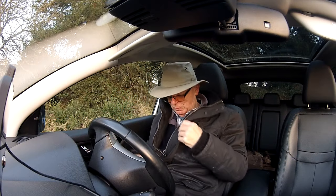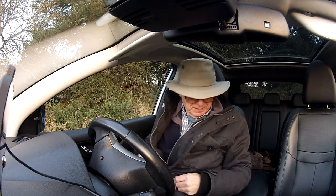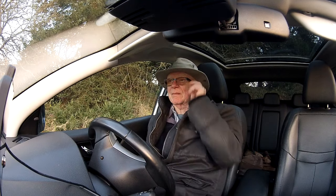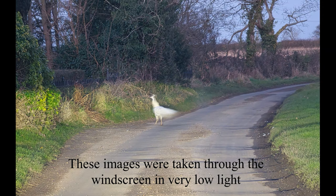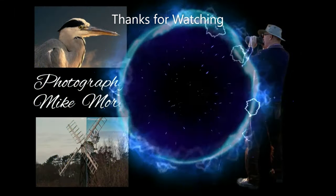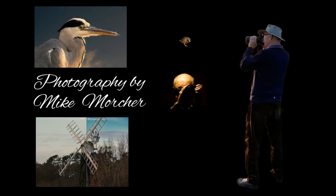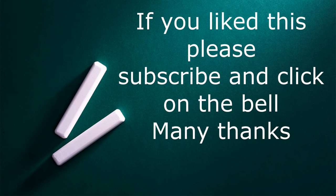On our way back home there's a little farm that has some white peacocks. When you get the chance, have a look at my other video of the secret garden here at Howell Hill — it's really worth a look, especially the changes between winter and summer. I'll leave a link above and in the description. Thanks for watching.